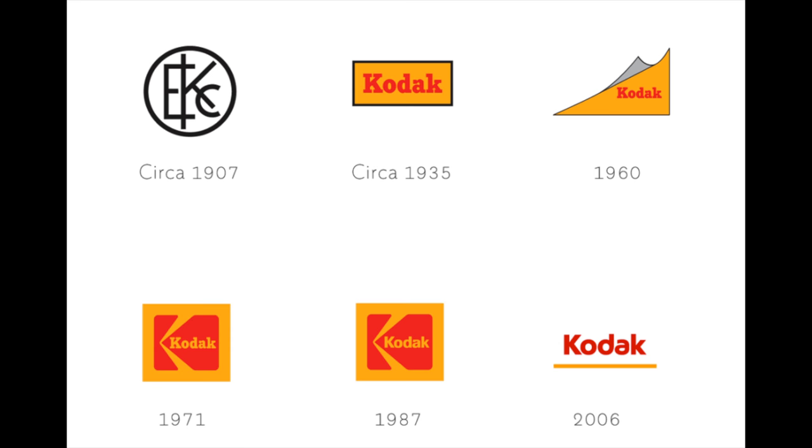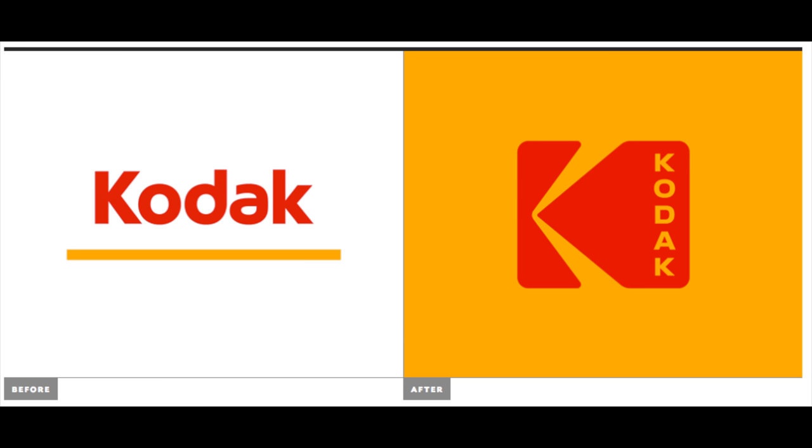Kodak has come out with a new logo, which is a bit of a mix of the old logos with a newer look. I hope this means that they're going to start looking backwards towards the products that made them famous and start relaunching maybe film or different options like the Super 8 camera and other products that are so important to Kodak's history but nowadays have been mostly forgotten.